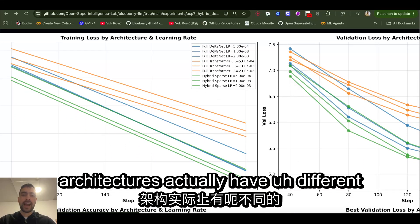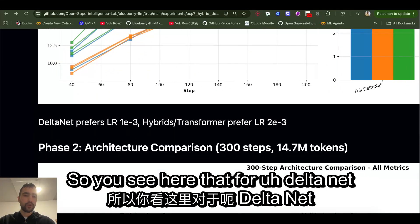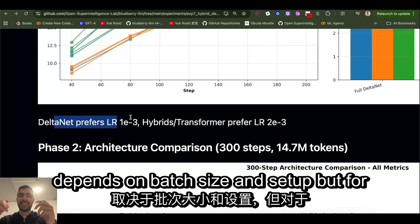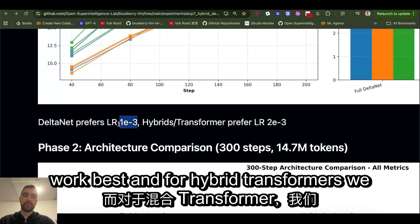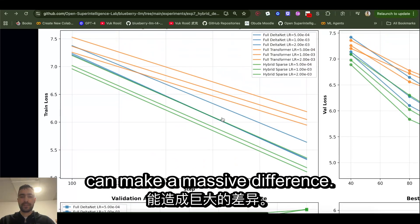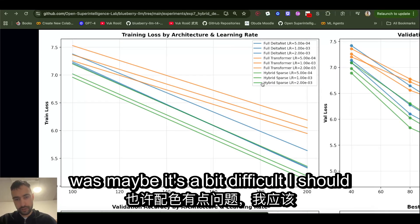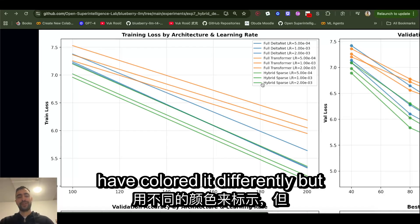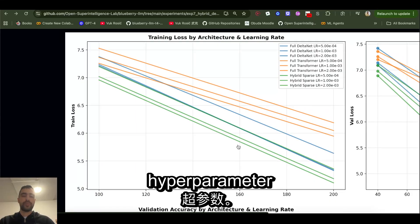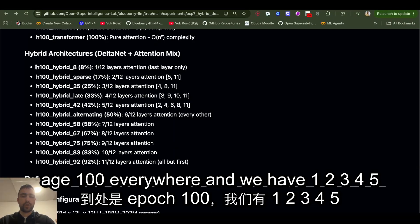I was doing ablations on learning rates and found that different architectures actually have different learning rates that perform best. For delta net, in my particular case — which also depends on batch size and setup — one learning rate worked best, and for hybrid transformers a different one worked best. Learning rate can make a massive difference. Look at the difference between these results — the performance difference just from learning rate is huge. Learning rate is the most important hyperparameter.